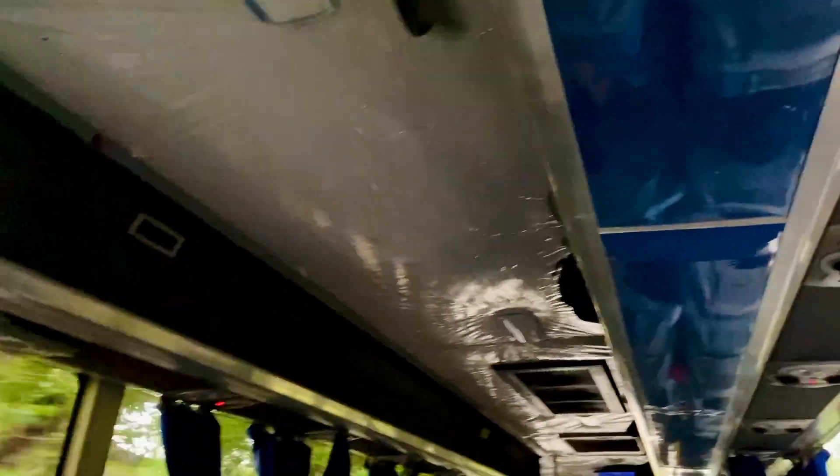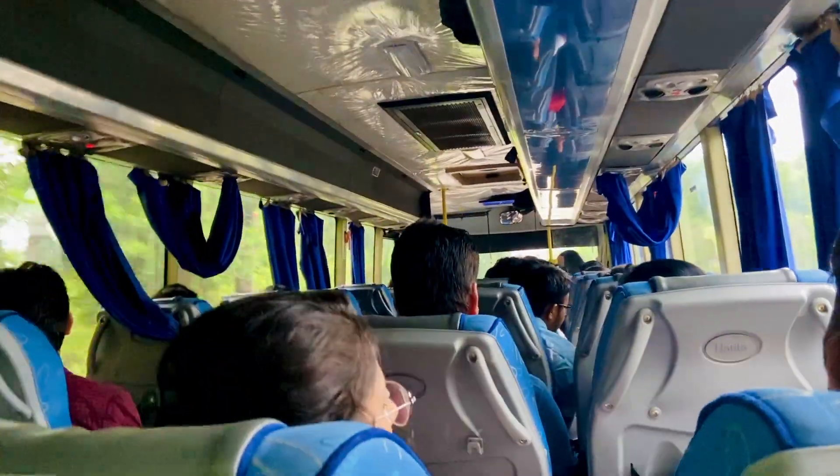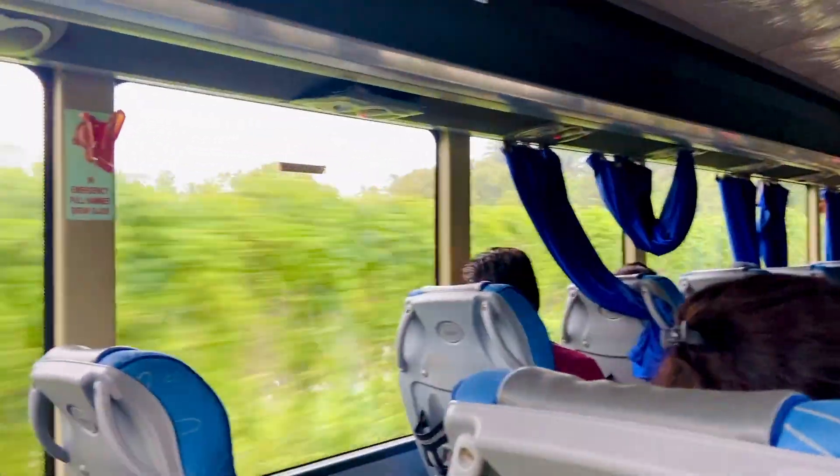There's a duct where you can keep the luggage. On one side there are two-seaters and on the other side there is a little seat.